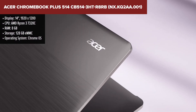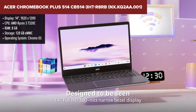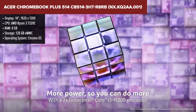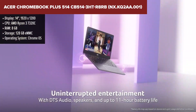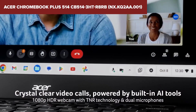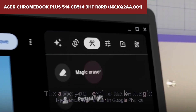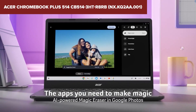The Acer Chromebook Plus 514 is a high-performance Chromebook tailored for both productivity and entertainment. Powered by an AMD Ryzen 3 7320C processor and 8GB of LPDDR5X RAM, this device ensures smooth multitasking and efficient handling of everyday tasks. The 14-inch WUXGA IPS touchscreen offers a resolution of 1920x1200, providing clear and vibrant visuals, while the anti-glare coating reduces reflections, making it comfortable for extended use.